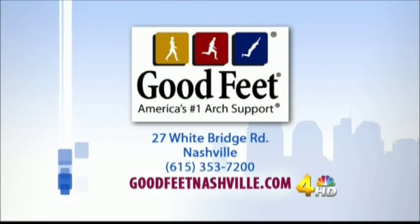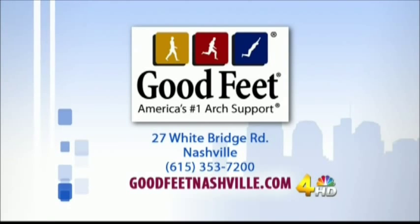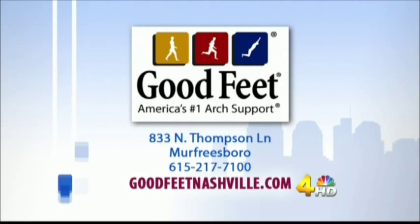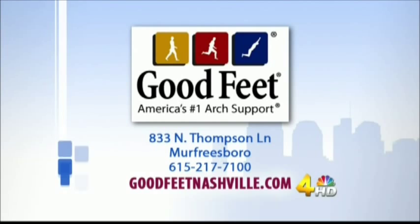Good Feet has two convenient locations: one in Nashville at 27 Whitebridge Road — give them a call at 615-353-7200. You can also find them in Murfreesboro at 833 North Thompson Lane, at 615-217-7100. You can also find more info on their website at goodfeetnashville.com.